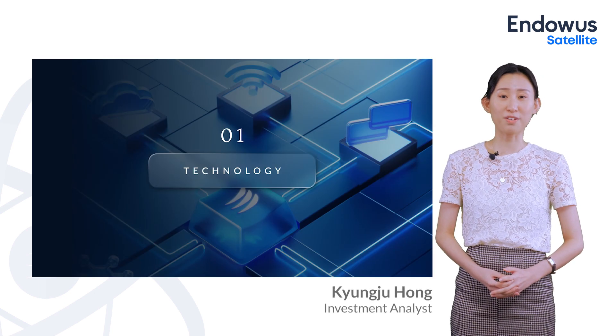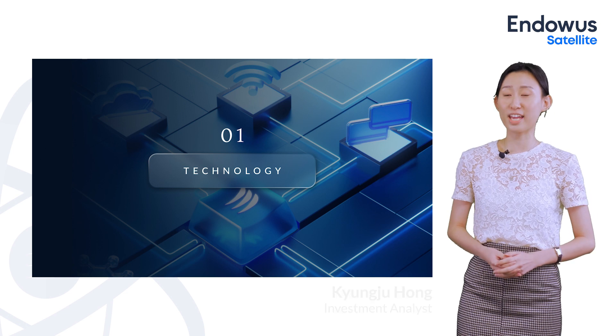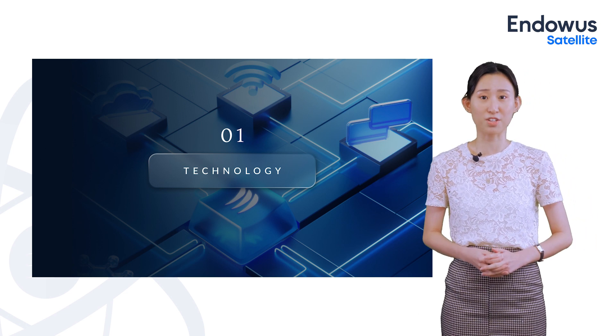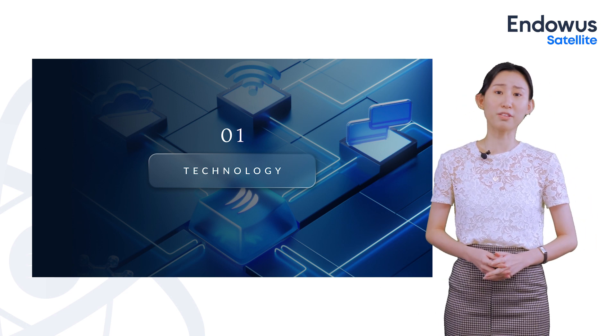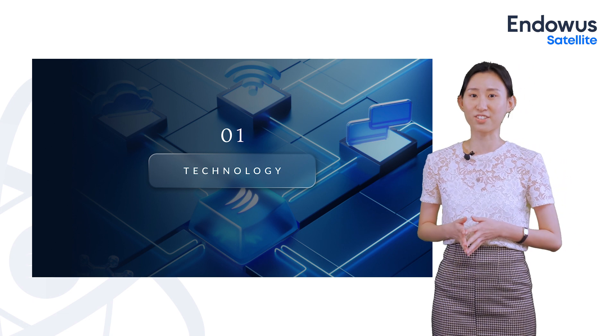Hi everyone, I am Kyungju, Investment Analyst at the Endowas Investment Office, and joining with me here today is Sam Rhee, the Chief Investment Officer of Endowas. We'll be talking about the technology satellite portfolio today, and I will have Sam kick start the introduction.